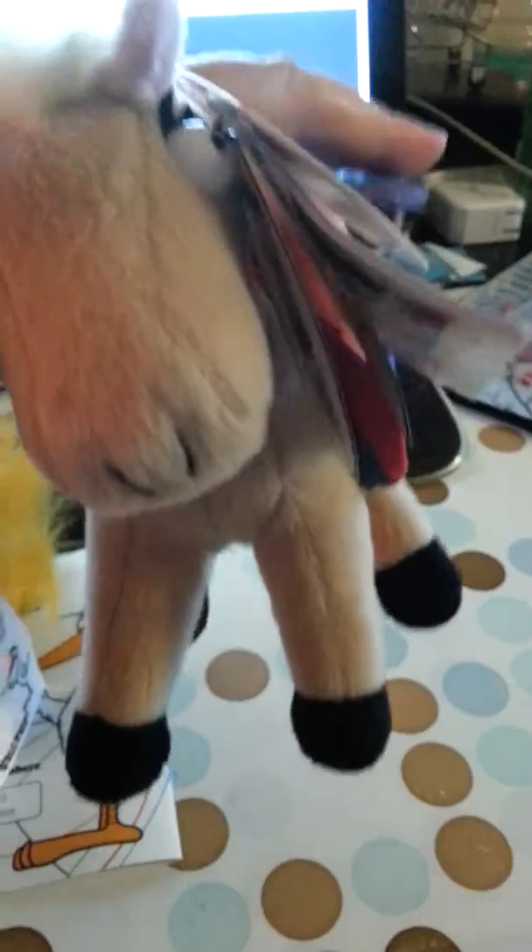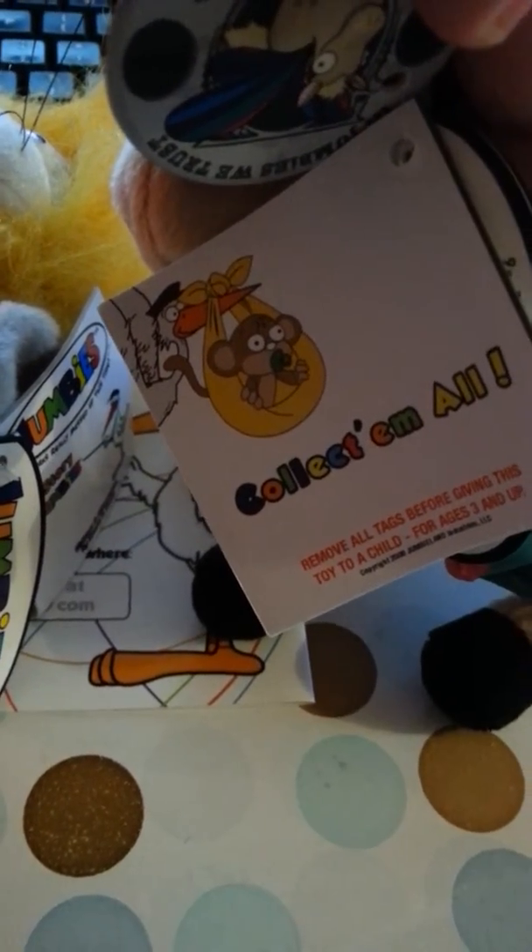This one gets me every time, and you can spread out the little wings here and make him fly. My daughter is going to love these when she gets home from her dad's. So these are the two that I received.